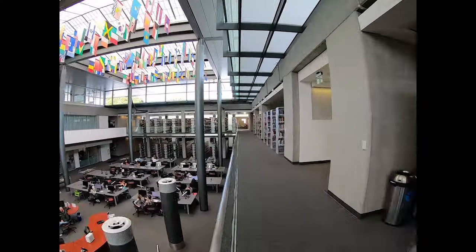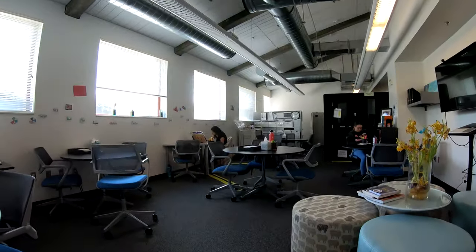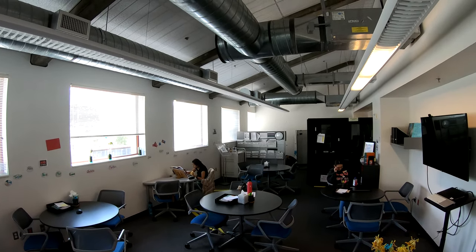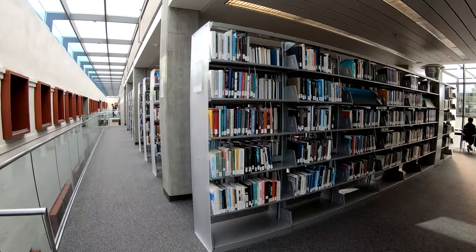On the second floor, by the rear entrance to the library, is the WMC Writing Center. This is room 2675. Whether it's a term paper, lab report, or employment letter, they can assist you with any step in the writing process.